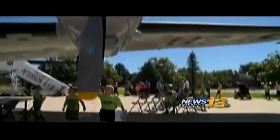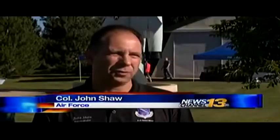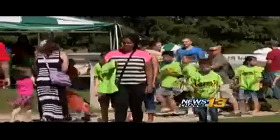Colonel John Shaw says events like STEM Rocks are going to help the U.S. in the future. The future of our nation and the globe are going to rely so much on the ability to continue to do wonderful technical things in the Science, Technology, Engineering, and Mathematics field. Even though the event is like one big school project, for kids it was more like a carnival.